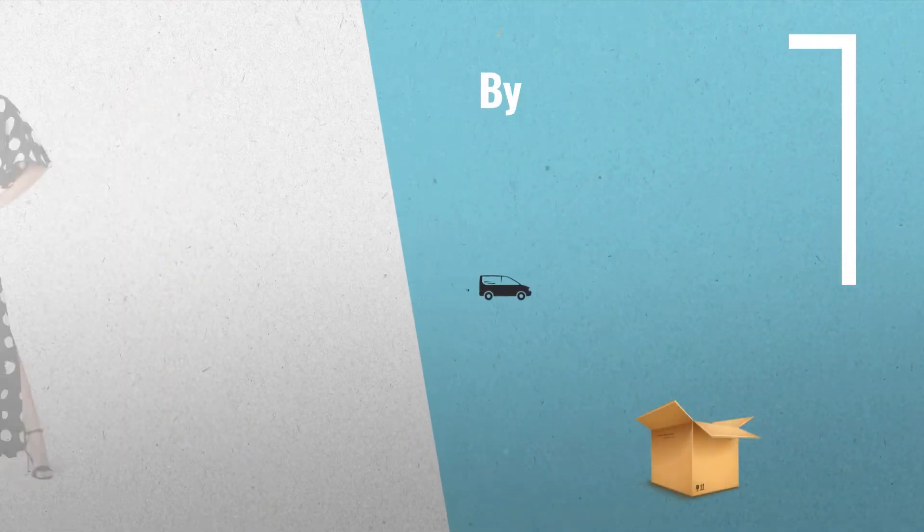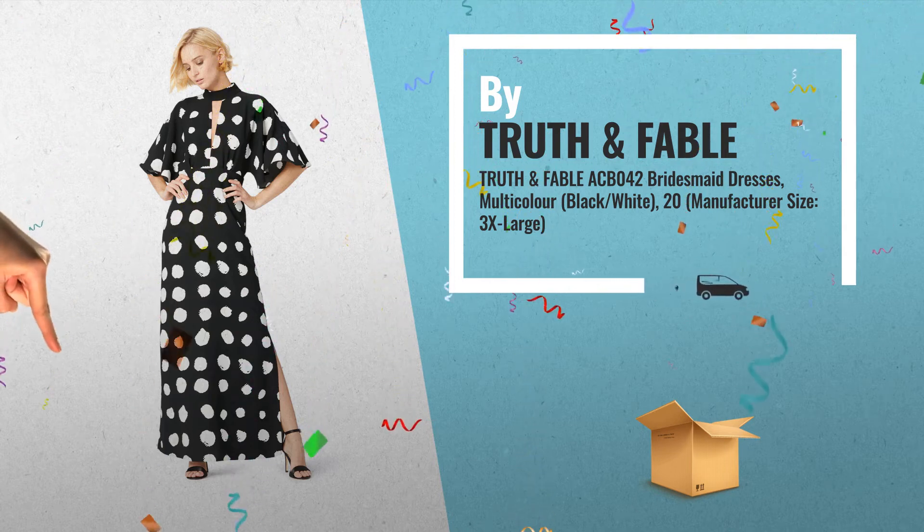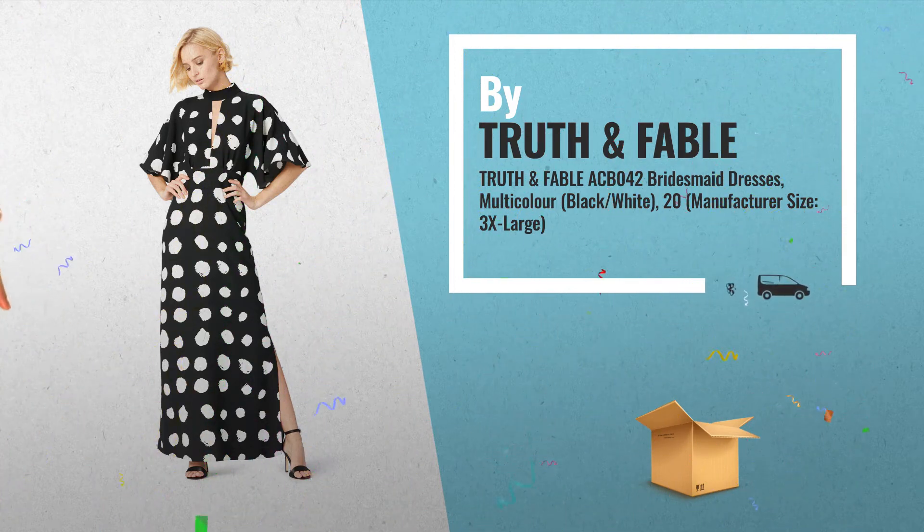Number 3, by Truth and Fable. For more hot fashion trends updates and ideas, just click this link below now.